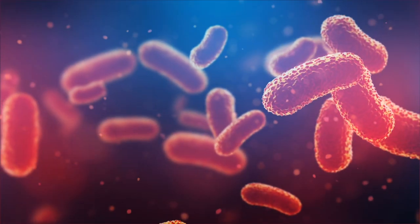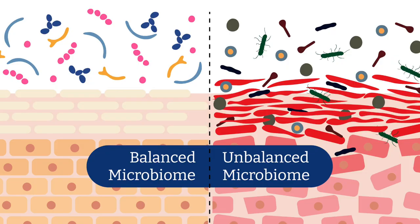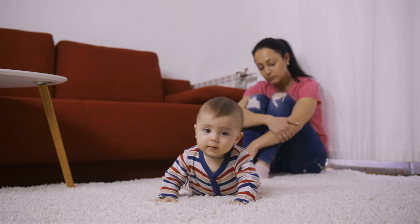And when that microbiome gets disrupted, our skin's natural defenses collapse and pain and irritation set in. I realized that all those other creams, lotions, and supplements weren't working because they weren't dealing with the root cause of my issue — my skin's microbiome.